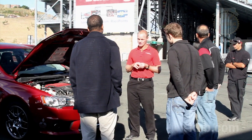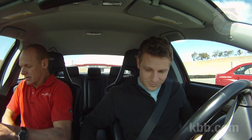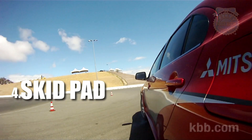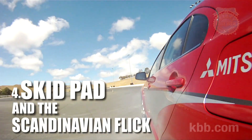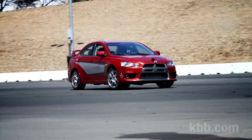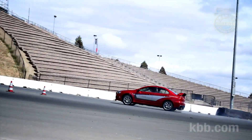So far the day has been fun, but mostly focused on beginning to intermediate skills. Thankfully, the first activity after lunch involves dramatically sliding our Evos sideways around a skid pad. This is more like it. Called the Scandinavian flick, we practice preloading the car's suspension, then using that energy to fling it sideways. When done right, it looks pretty cool, and it's a skill that comes in handy during the next activity.